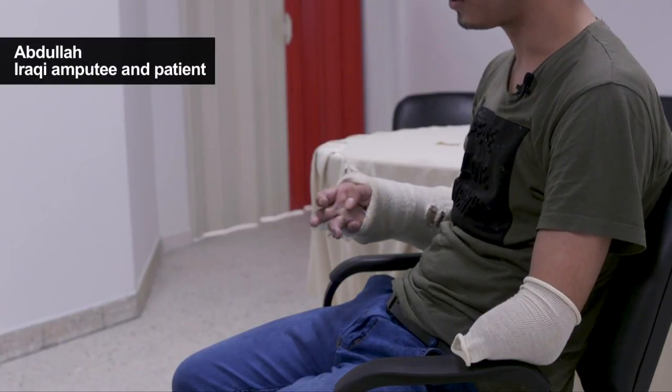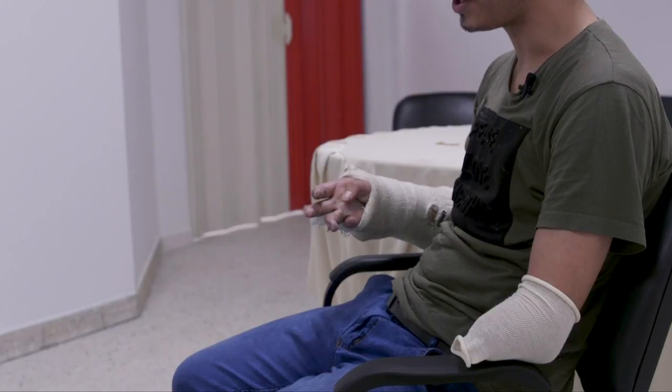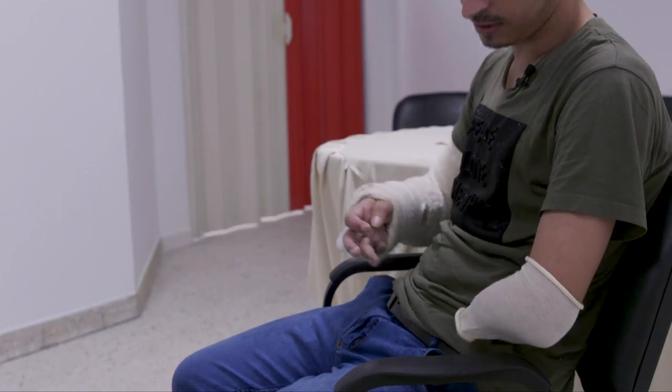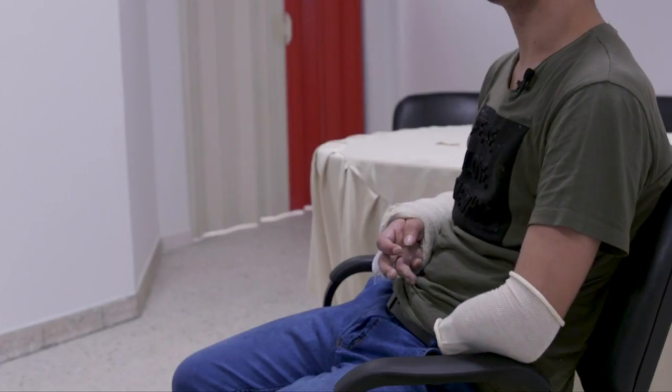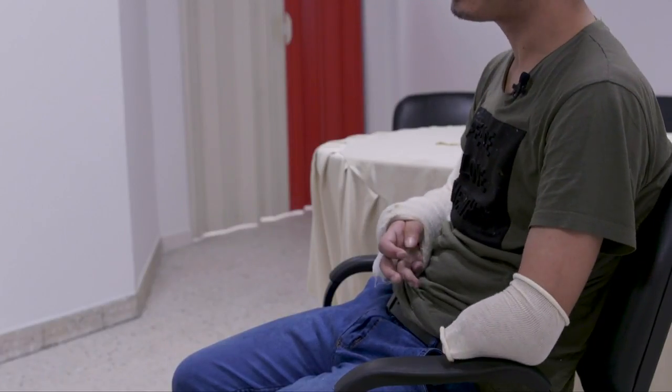It's not easy. Everything is difficult. My brother came with me from Iraq. He helps me eat, drink, wash and change my bandage. He does everything for me. I feel sad sometimes, but I tell myself it's God's will. There's nothing I can do about it.